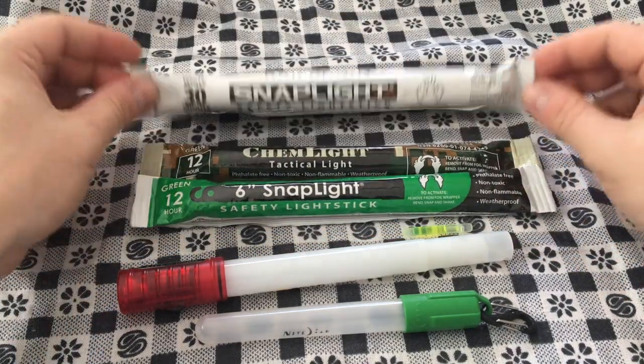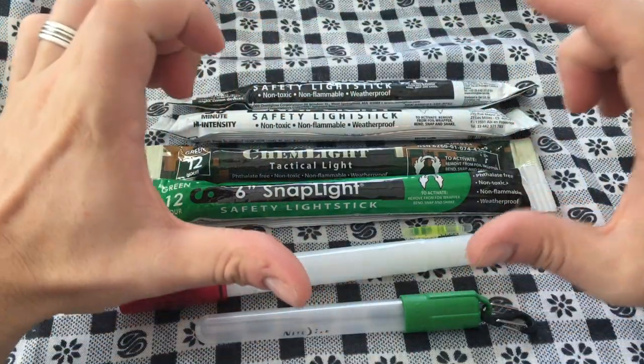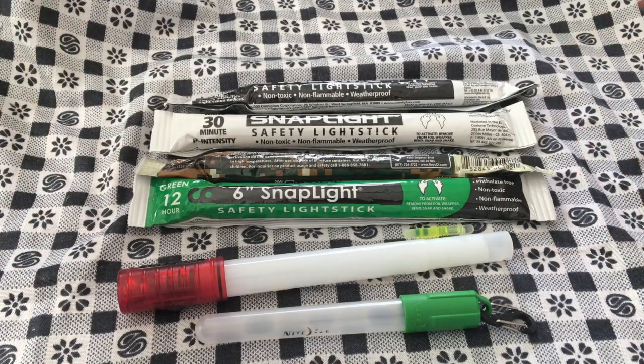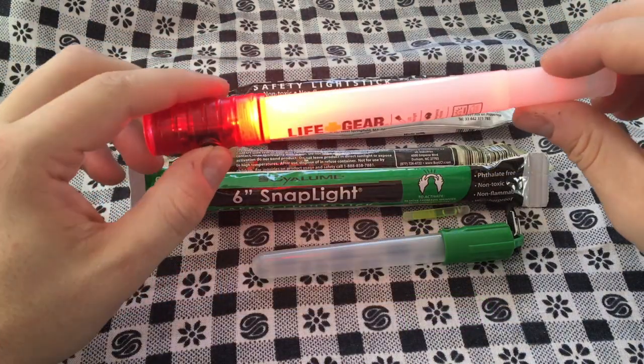These things keep forever — I've got a 2008 one here and it's glowing fine; that was about 15 to 20 minutes ago. They come in different intensities, and there are even flat ones about the size of a large bandage that you can stick on walls. Great to have in an emergency if your batteries run out, or you need to mark tent guidelines, a clothesline while camping, antenna wires — all-around very handy to keep around.